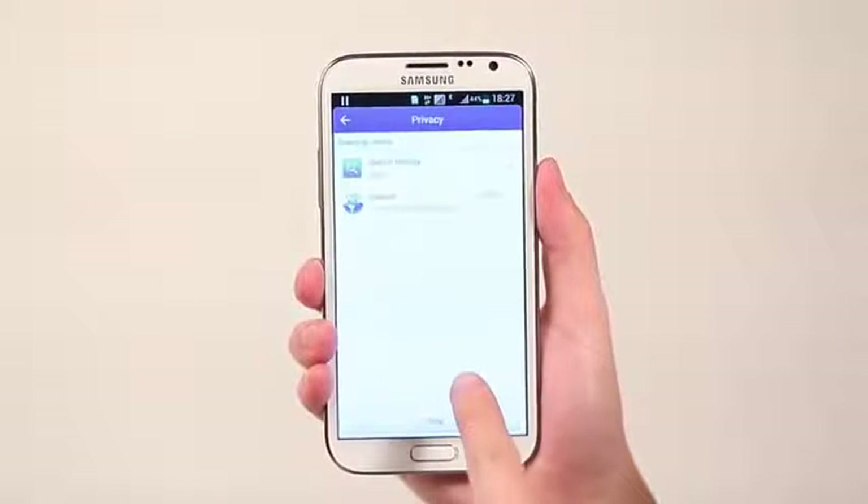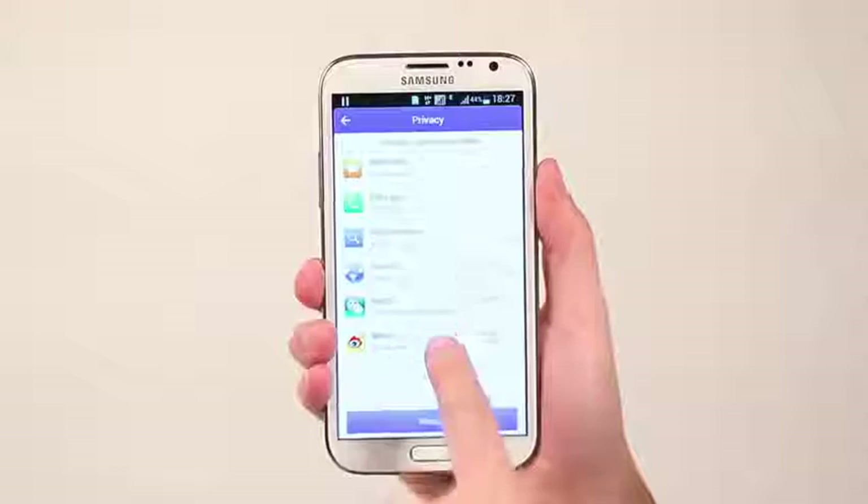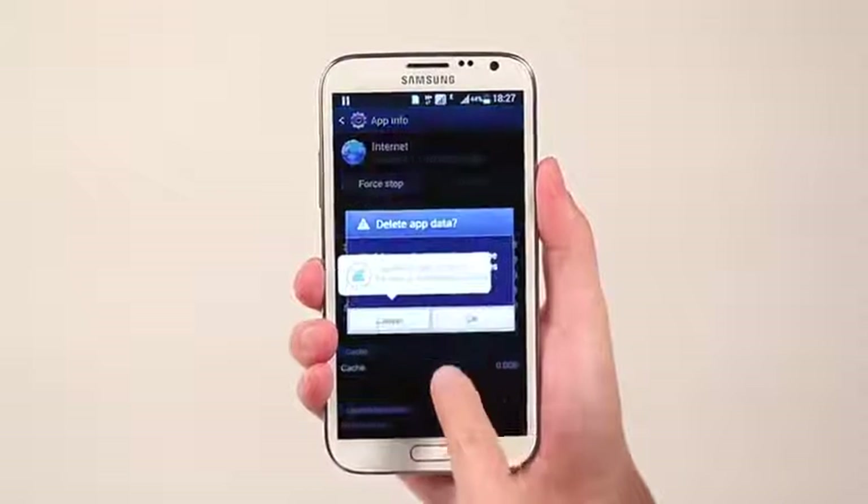I also don't want others to know what I'm doing while browsing my phone. The Privacy Eraser helps keep it top secret.